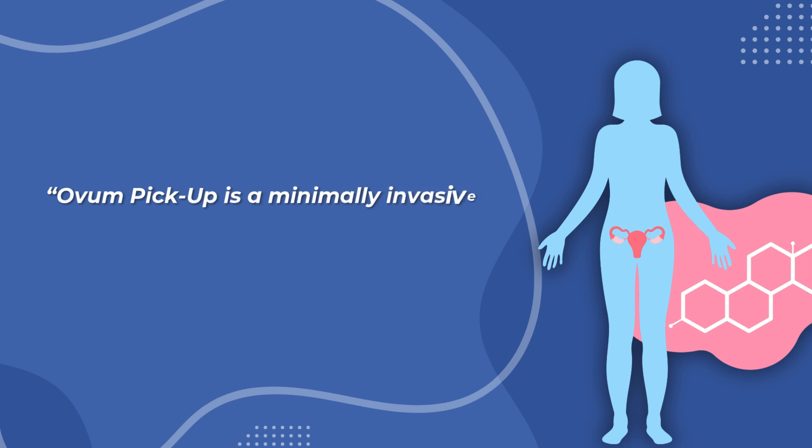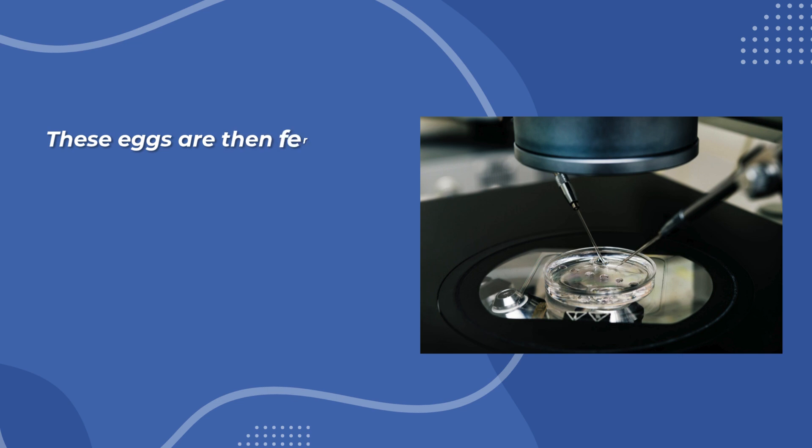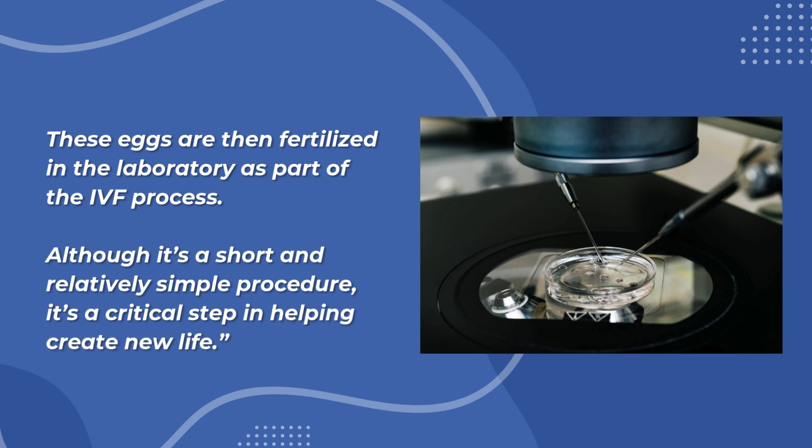Ovum pickup is a minimally invasive medical procedure where mature eggs are collected from a woman's ovaries. These eggs are then fertilized in the laboratory as part of the IVF process. Although it's a short and relatively simple procedure, it's a critical step in helping create new life.